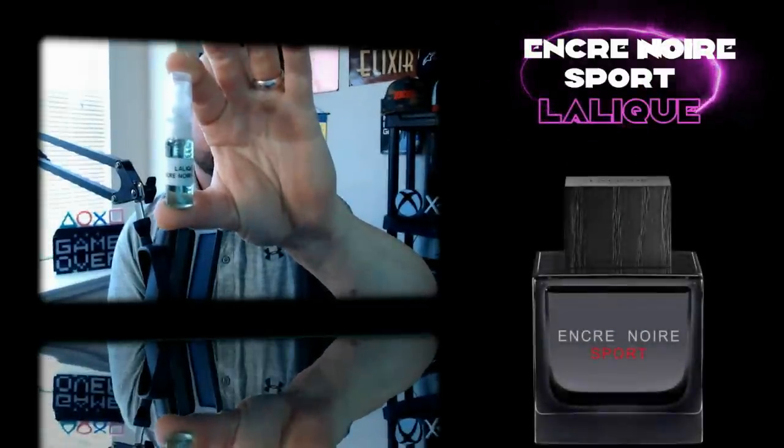Here we go — Encre Noir Sport, the blue juice. We're not going to pull the notes up yet. I just want to spray it, smell it, see what I think, and then take a look at the notes. Two good sprays. Give it a second — not going to breathe through my nose just yet, let's fan this off. I've always assumed this would be the one I would like the most of the three.